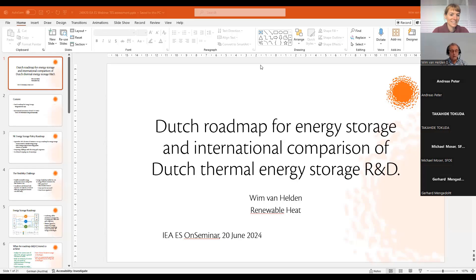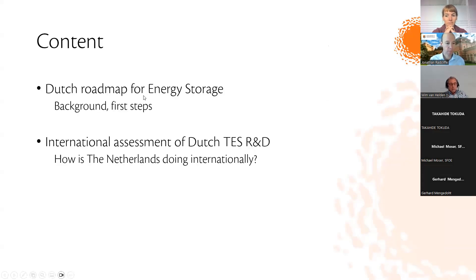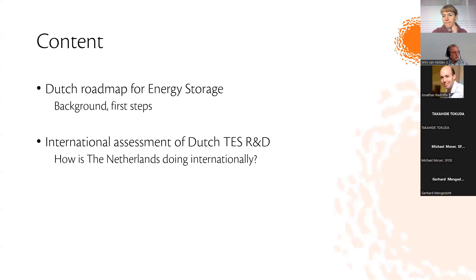Thank you, Stephanie, for your kind introduction. The second part of this on-seminar is on the Dutch roadmap for energy storage and, as an offspring of that, the international comparison I made of the Dutch thermal energy storage R&D. Let's start with a broad view on the content — nine slides will be on the Dutch roadmap as the basis for the research, covering the background, first steps, how it is constructed, and what the activities are. The second part will be aimed at showing the position of Dutch R&D on thermal energy storage.